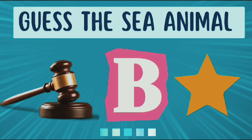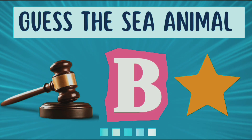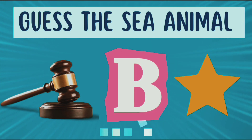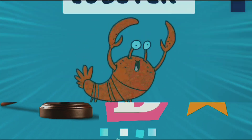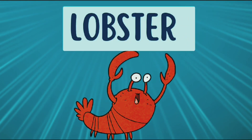Now guess the sea animal from these emojis. The answer is lobster.